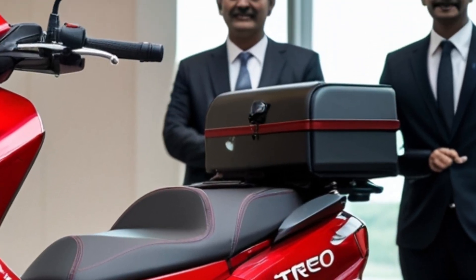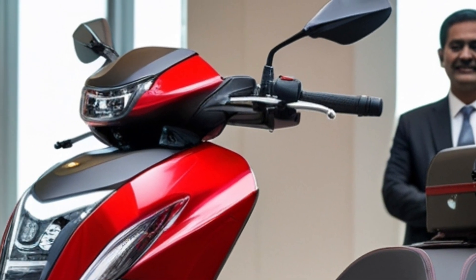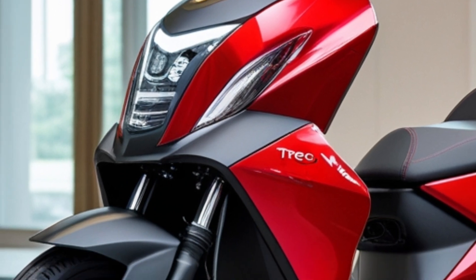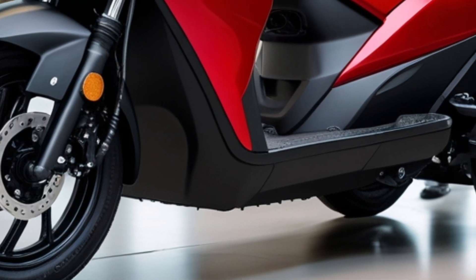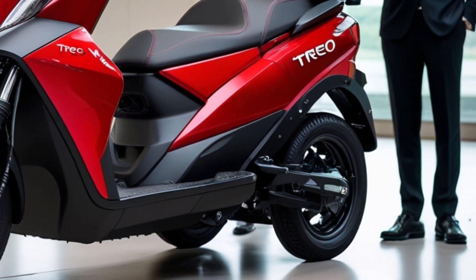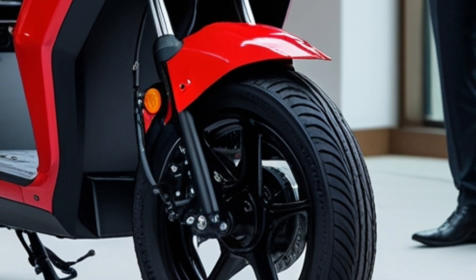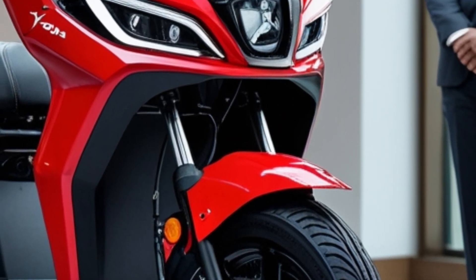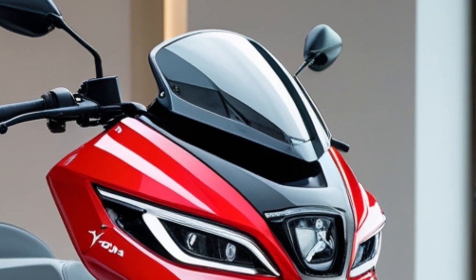On a single charge, the Trio Yari offers a real-world range of approximately 80 kilometers, making it ideal for urban commutes and daily operations. Its top speed is around 24.5 kilometers per hour, balancing efficiency with safety. The IP67-rated motor provides enhanced protection against water and dust ingress, ensuring reliable performance in various environmental conditions.